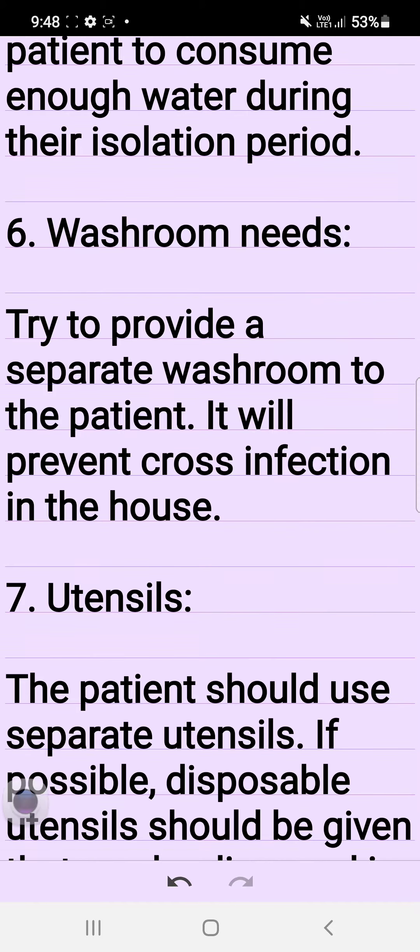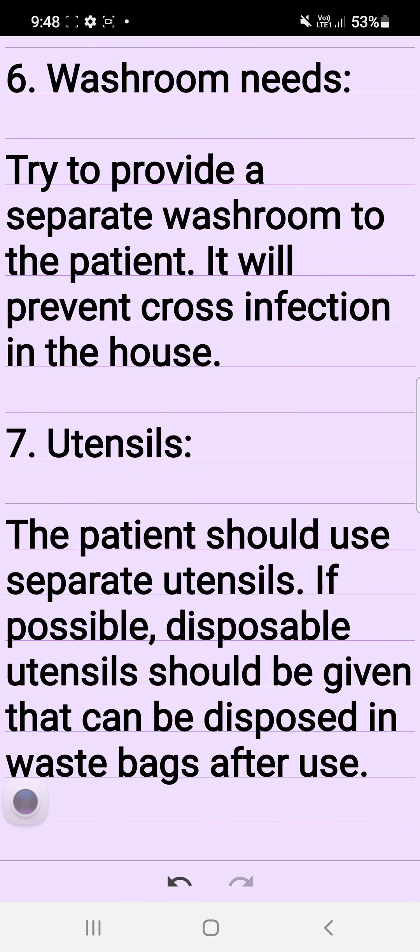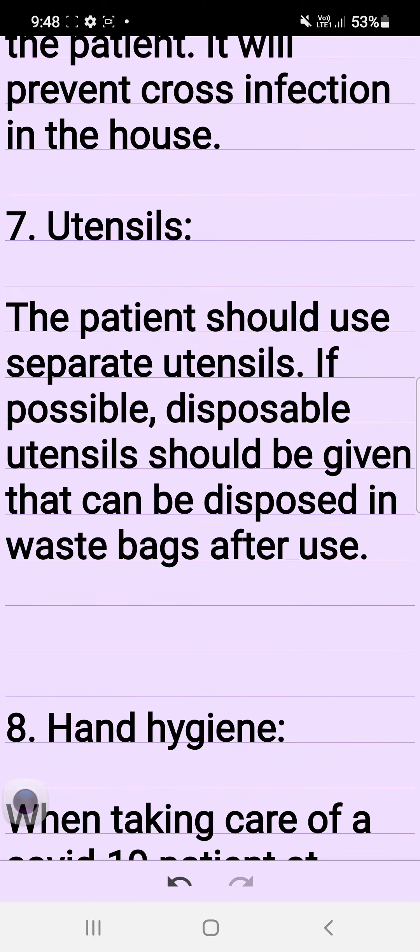6. Washroom needs. Try to provide a separate washroom to the patient. It will prevent cross-infection in the house.